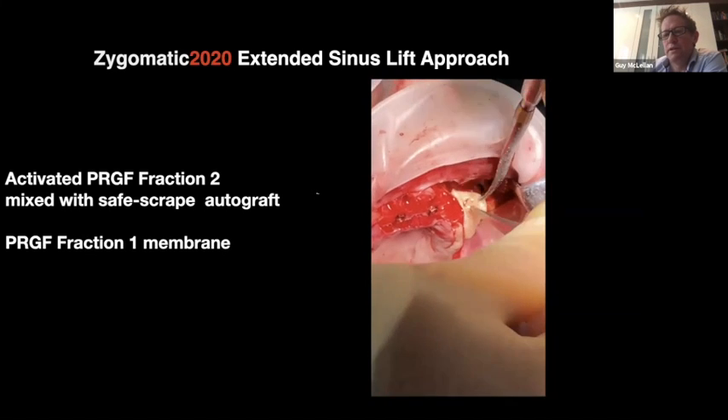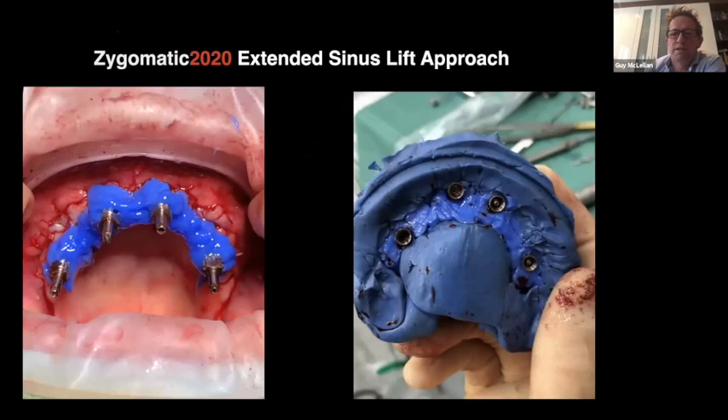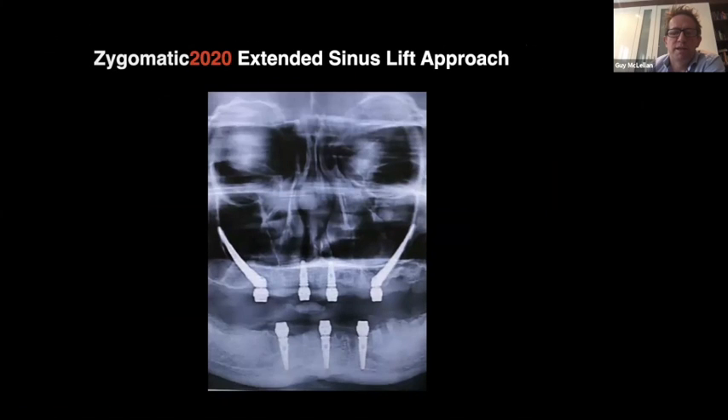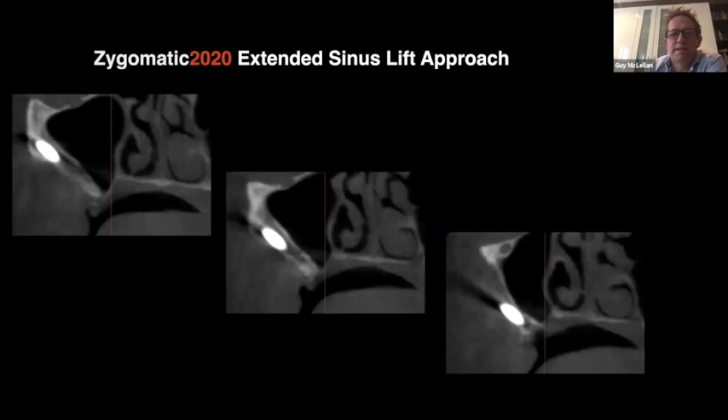After closure we can see a nice position with good anterior-posterior spread, everything within the prosthetic envelope. We take pickups using Luxabite with the lab on site, then proceed to the post-operative X-ray. At one year follow-up CT scan, we can see the implant nicely encased within bone all the way along, and a healthy black sinus appearance — no mucosal thickening on the sinus walls. The implant is within the confines of the maxilla and outside the sinus — intra-maxillary extra-sinus.